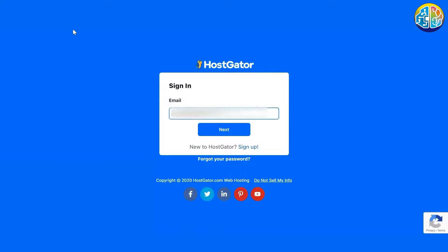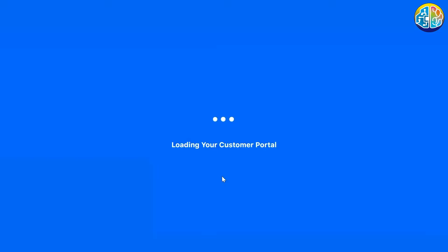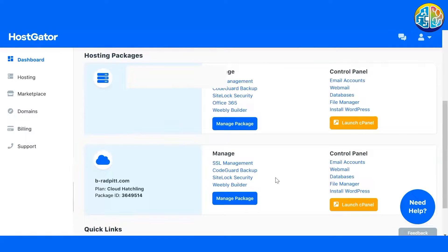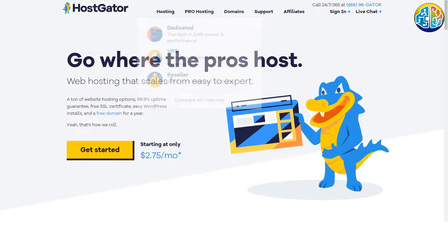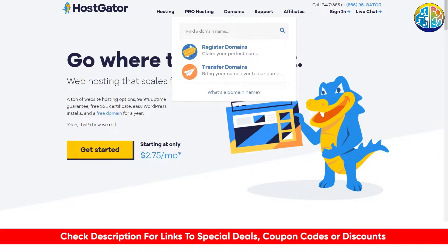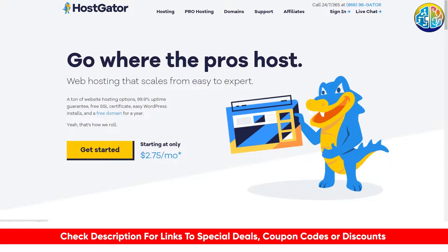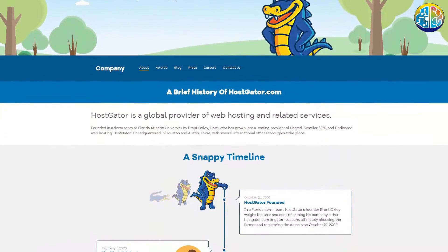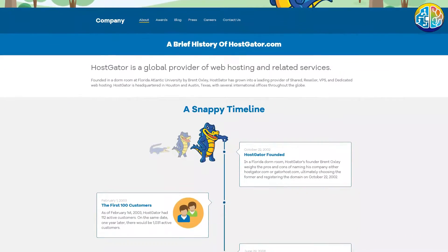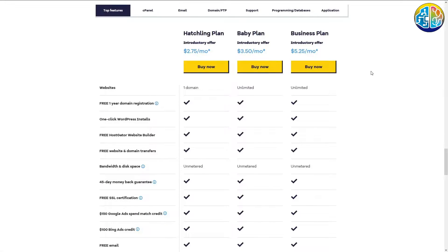Hey friends, welcome to another website hosting video. Today we are talking all about HostGator. You might have heard of HostGator — they definitely have some impressive campaigns and marketing. But is it the best option for you? Is it fast and reliable? And what sort of features does it offer? Well, today we are going to be diving into a review of HostGator, talking about some of those benefits and features.